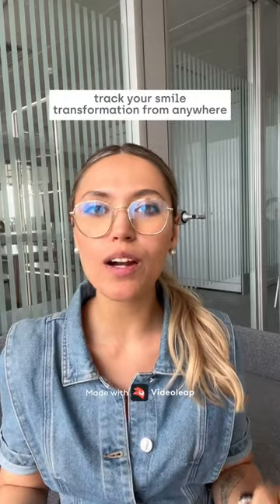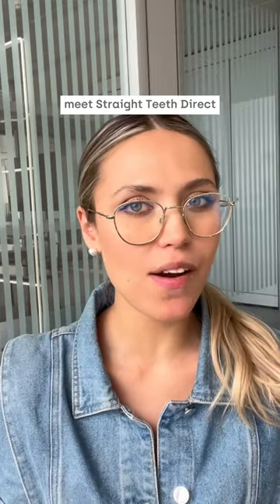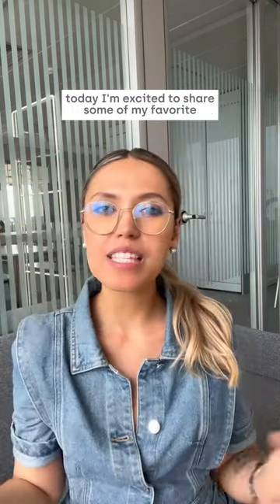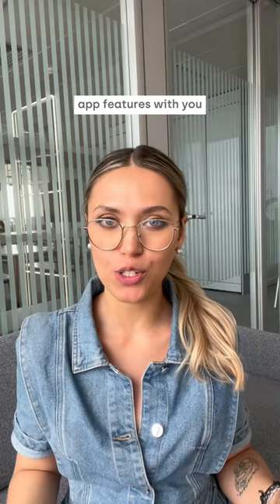Track your smile transformation from anywhere, from your phone. Meet Straight Teeth Direct, an all-in-one teeth straightening app. Why settle for complicated when you can have convenient? Today I'm excited to share some of my favorite app features with you.